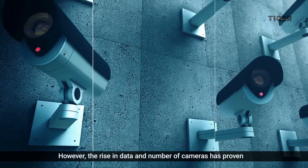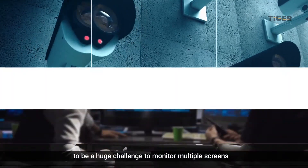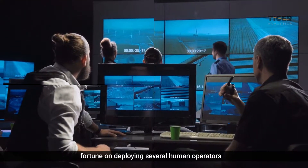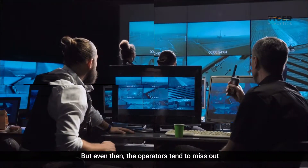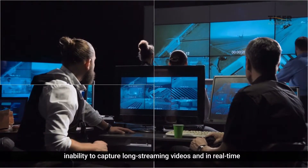However, the rise in data and number of cameras has proven to be a huge challenge to monitor multiple screens. As a result, organizations are under pressure to spend a fortune on deploying several human operators. But even then, the operators tend to miss out on reporting major alerts due to their inability to capture long-streaming videos in real-time.